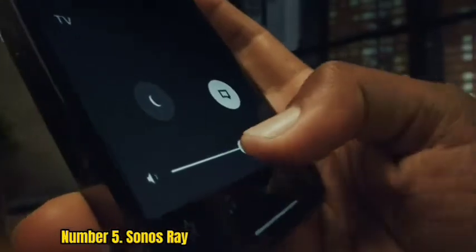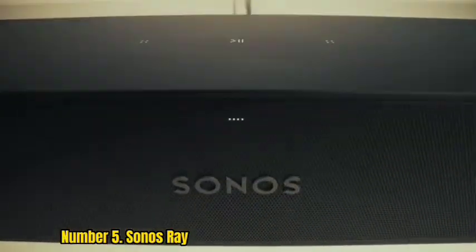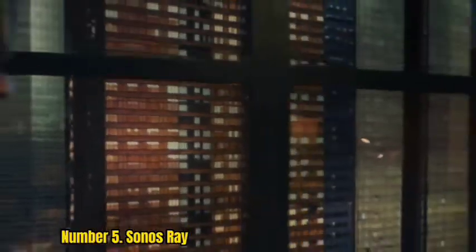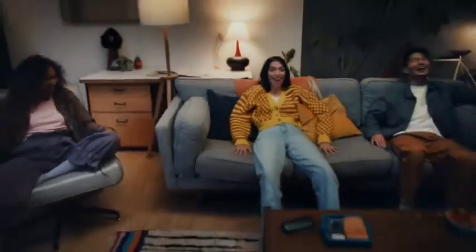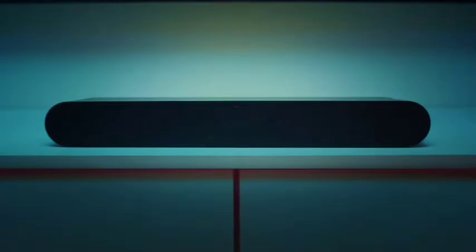Number 5. Sonos Ray. The Ray marks something of a departure for Sonos. It can form part of a wireless multi-room system using Apple AirPlay 2, Spotify Connect, Tidal Connect, and the Sonos S2 app, though users should note there is no Bluetooth streaming on board. It can also be partnered with other Sonos speakers for a complete 5.1 surround system. However, this is a speaker with practicality and affordability in mind. Its ultra-compact dimensions, tapered build, and forward-facing speakers mean it takes up little space, making it a practical choice for small rooms and even desktops.